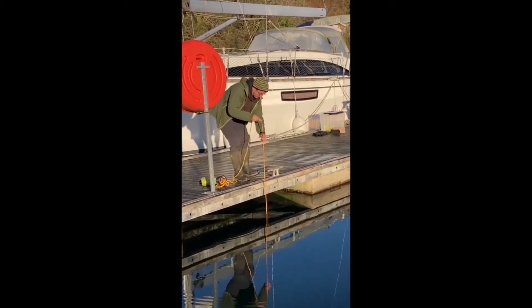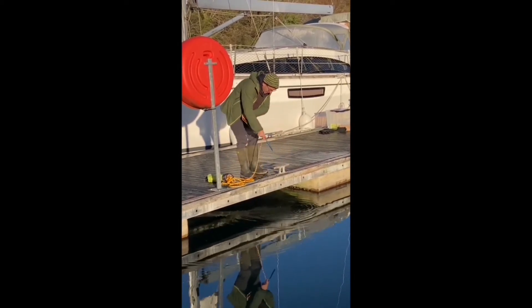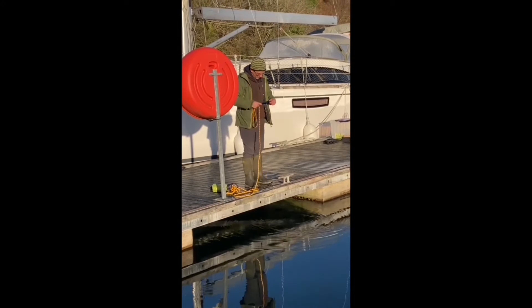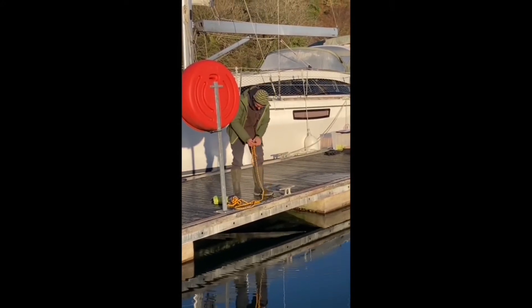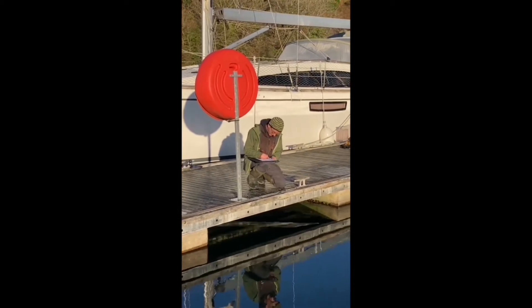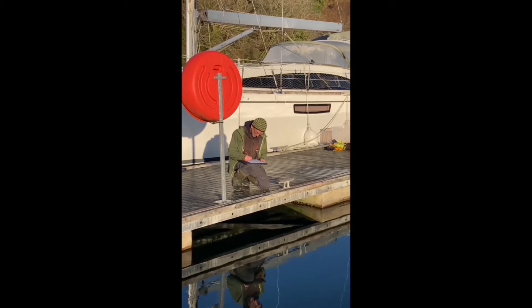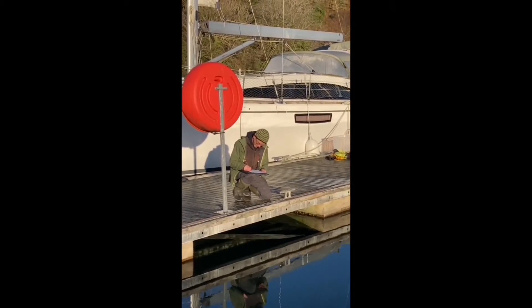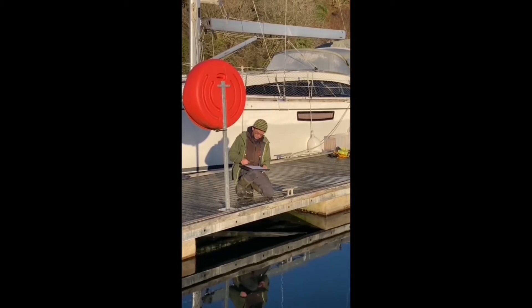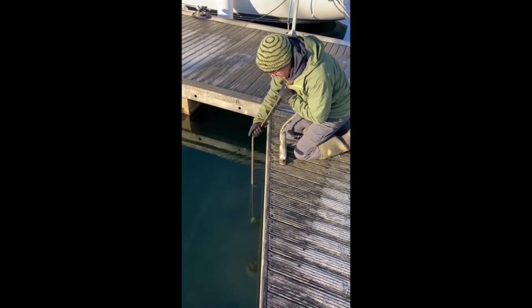All of this information will then be recorded on our monthly data sheets. The data we collect will build up over time and ultimately contribute to other data being collected by other oyster projects in both the UK and Ireland. All of this helps contribute to a picture of the conditions in which the oysters are living, what will be needed for them to thrive, and how they affect the marine environment around them.